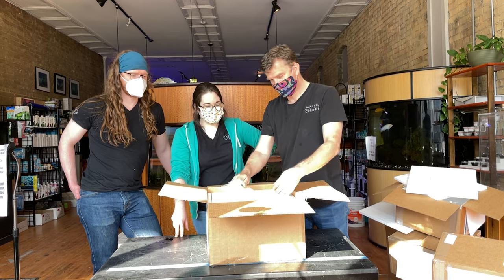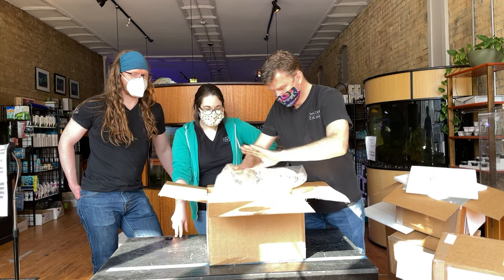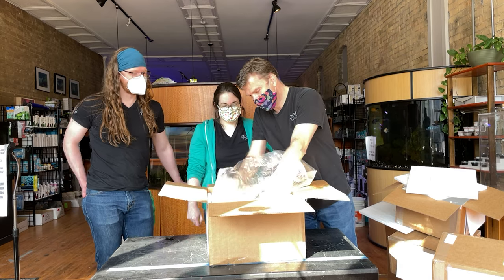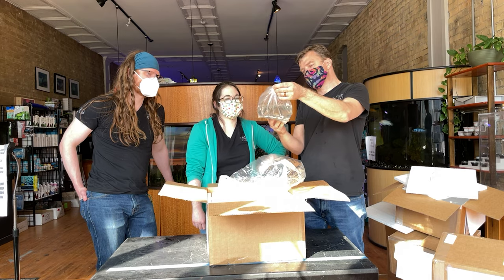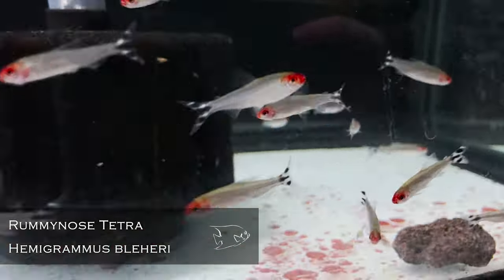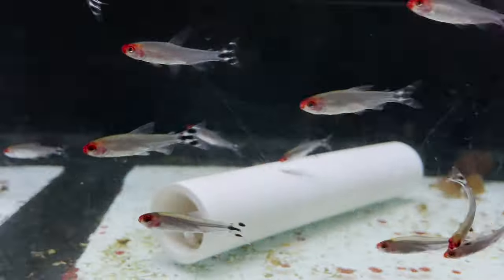Here's a nice big group — rummynose tetras! Nice little group, and I think we've got two bags, so it's a big group.